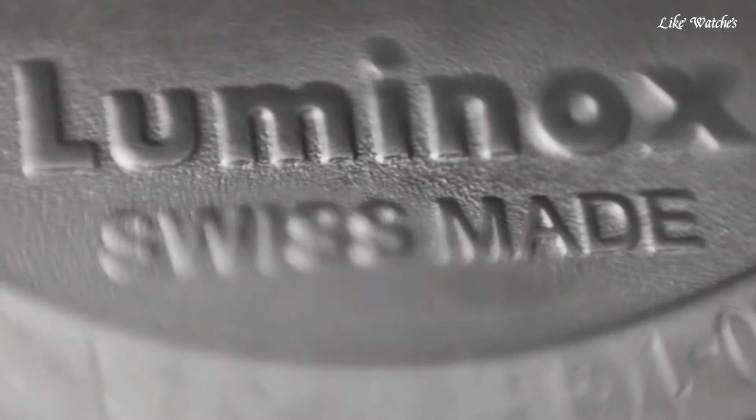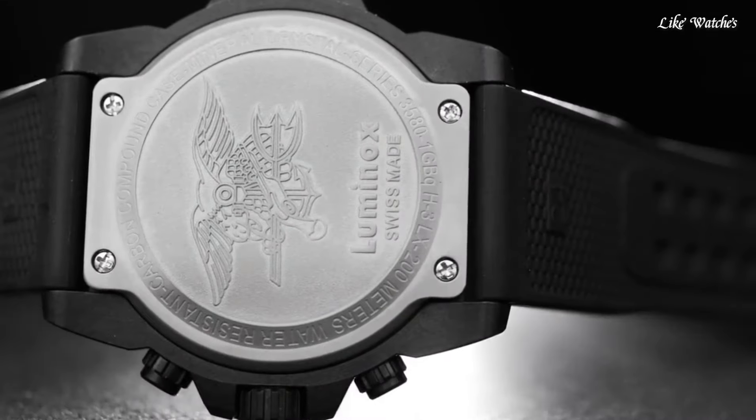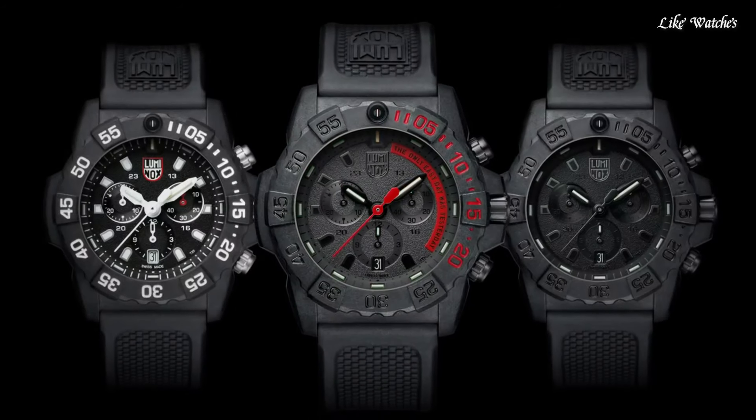Hello guys, today I will show you the best Navy SEALs watches based on specifications. Please subscribe to my channel for more videos, and if you have any questions, please comment in the comment section.